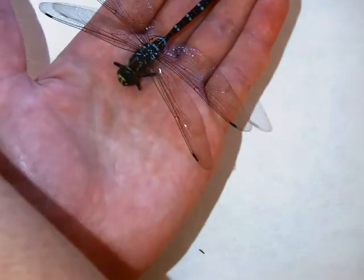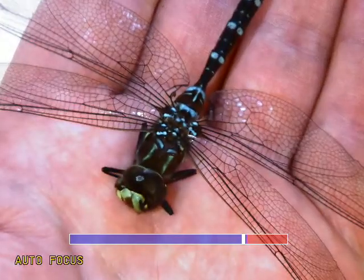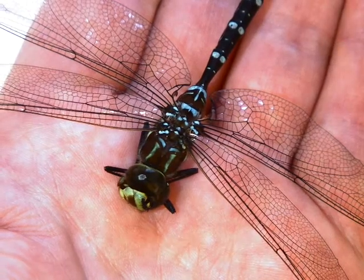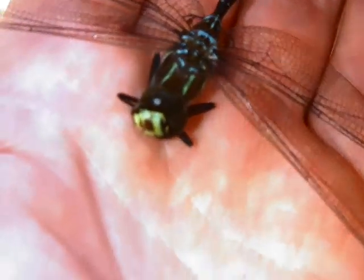We can zoom in even a little bit more than I have right now and we can really zoom right in on that and see. And you can see it really looks alive.